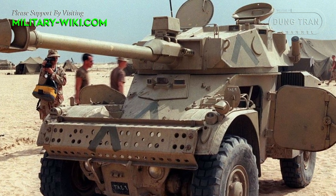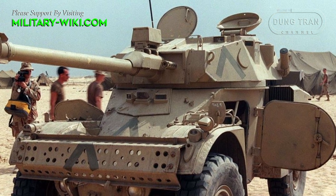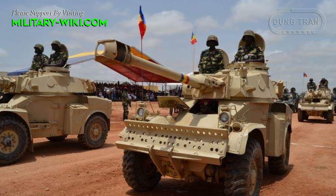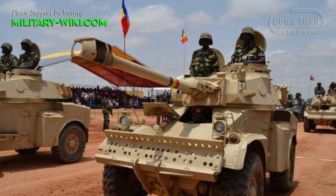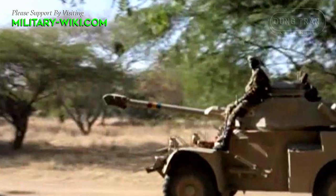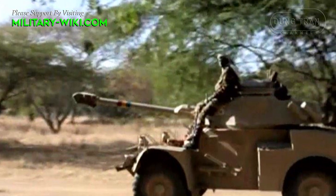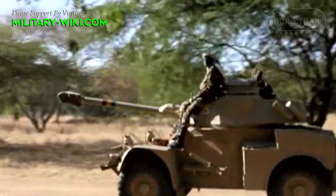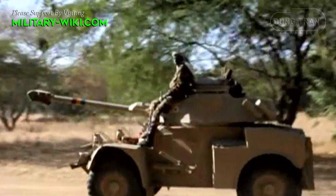A light combat vehicle measuring only about 5.5 tons, but respectably armed with a 60mm or 90mm main cannon — the French Panhard AML. Born in the 1960s, the AML was sold around the world and is still serving in many countries, with Africa being one of its biggest markets.